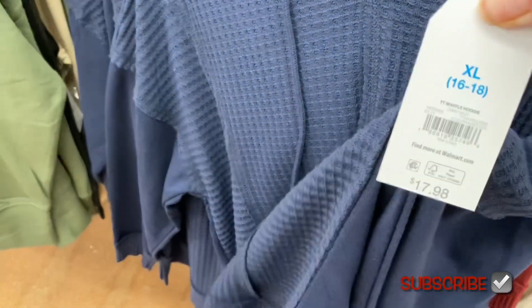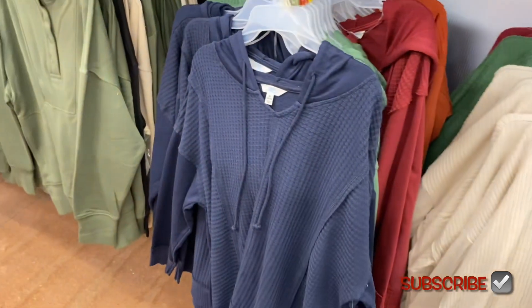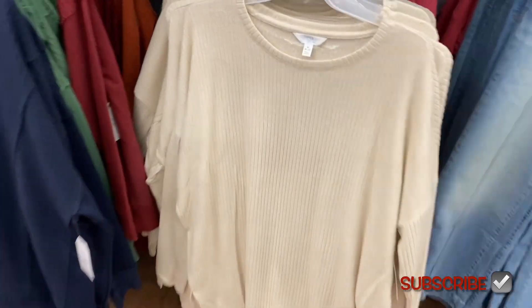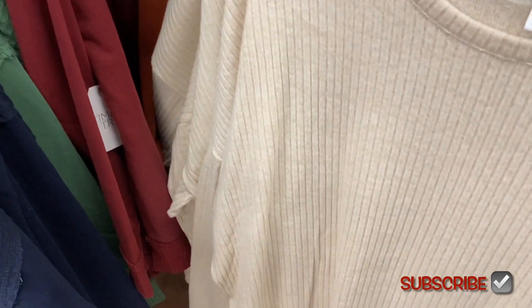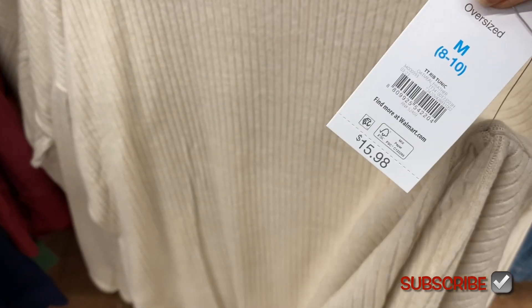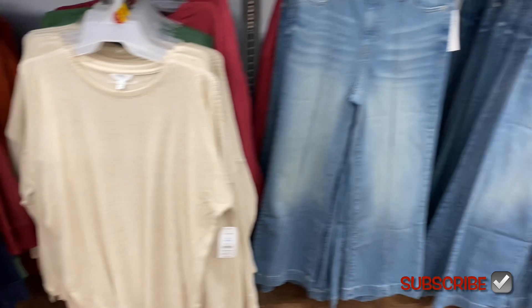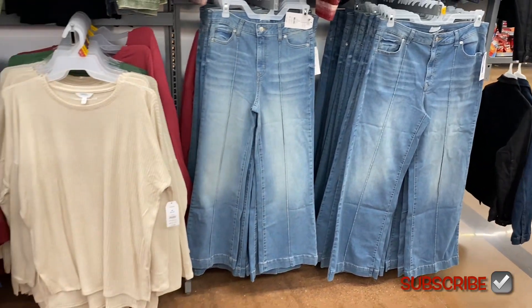They also have this hooded waffle top for $17.98 by Time and True — I did show this one before, it's tunic length but I don't think they had all these colors. And this ribbed tunic is $15.98 by Time and True — it comes in pink, green, and cream. There used to be only two colors.